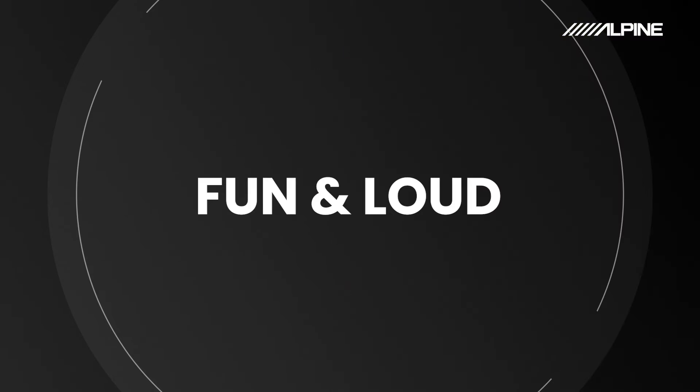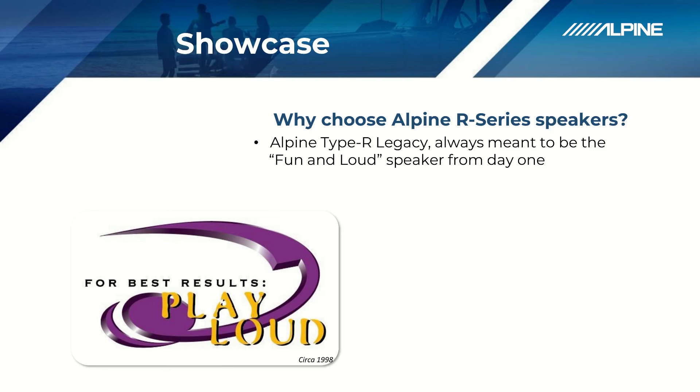Hey guys, it's Dan from Alpine and today we're going to talk about five reasons why you should consider the R series from Alpine. Reason number one: fun and loud. The legendary Alpine Type R has always been about being fun and loud, and that characteristic DNA from the old Type R has evolved into what we now call the R series. It's always been known as our fun and loud speakers, amplifiers, and subwoofers from day one.